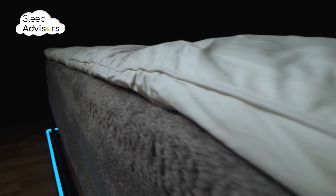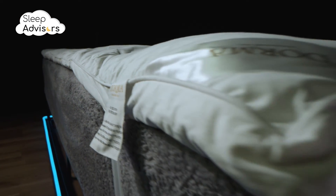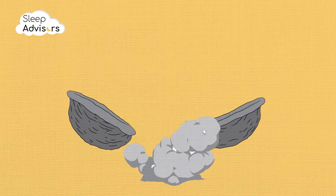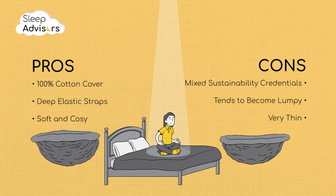We didn't expect much from a mattress topper in this price range, and it clearly has some downsides, ranging from questionable sustainability to low breathability and thickness. On the other hand, the comfort and overall quality are actually fine for a budget product. In a nutshell, we rate this as an affordable, softer sleeping surface, which lacks additional support.